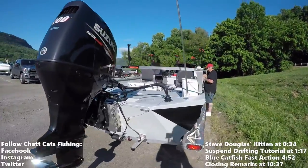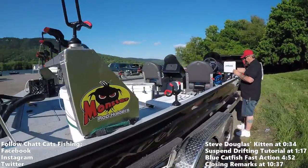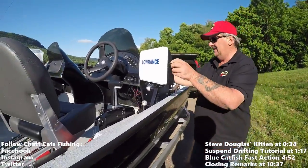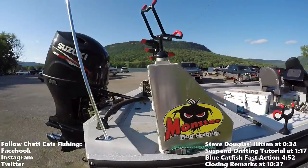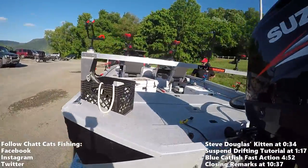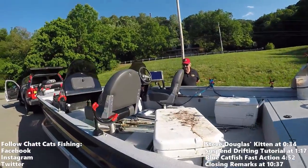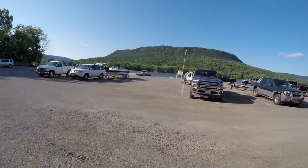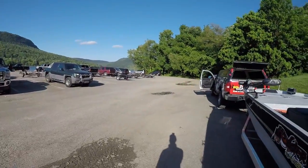Definitely a nice rig you got going. Thank you. How you doing Joe? Nice to meet you. Yeah, you too, Steve. All right guys, so this is Steve Douglas's boat. We're going to do a little bit of a session today out in the river — Nickajack Lake, Tennessee River. We are right near Raccoon Mountain, Chattanooga, Tennessee.